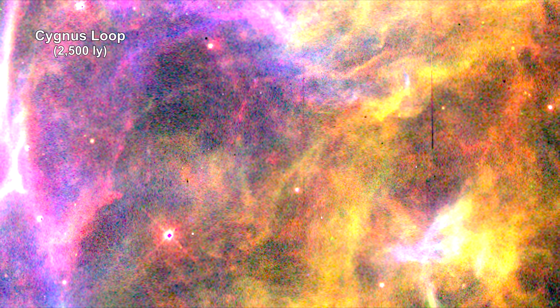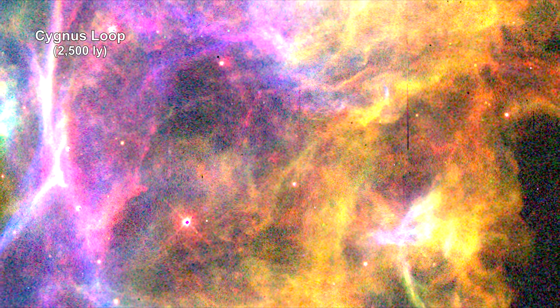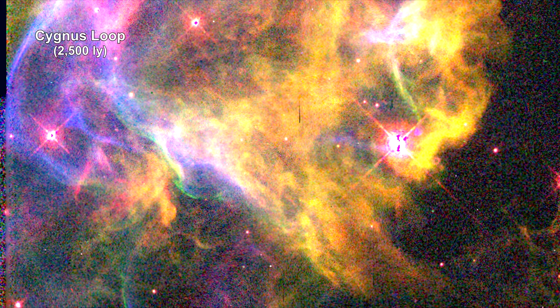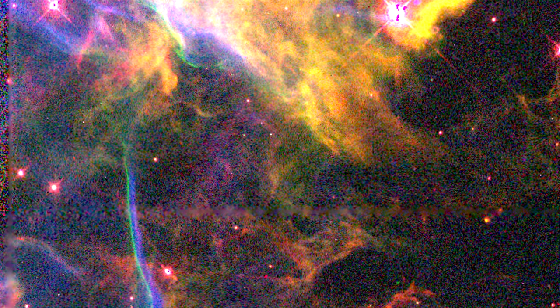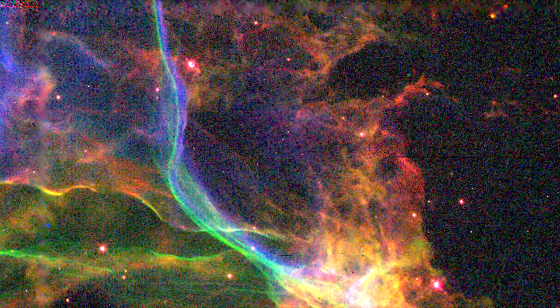The Veil Nebula is part of a larger nebula known as the Cygnus Loop. The Cygnus Loop marks the edge of a bubble-like expanding blast wave from a colossal stellar explosion which occurred about 15,000 years ago. This image shows a small portion of this nebula.